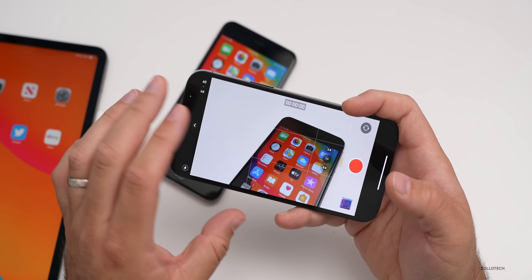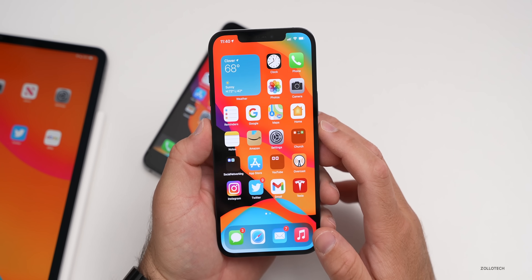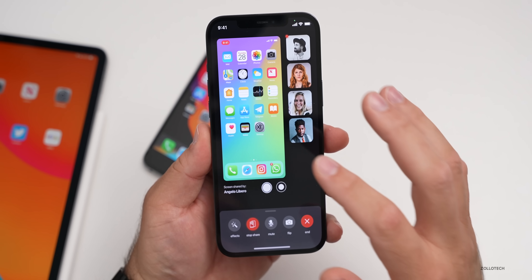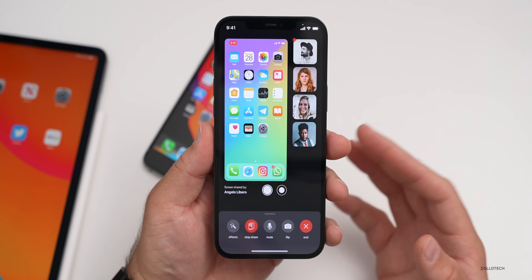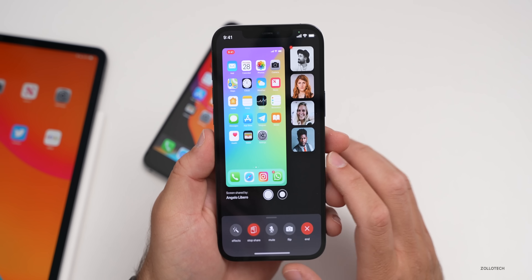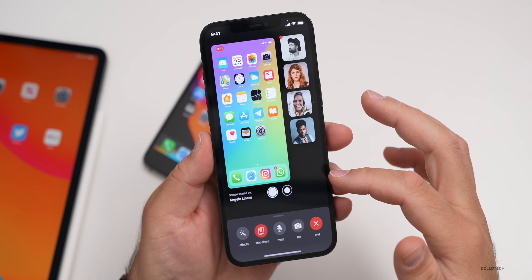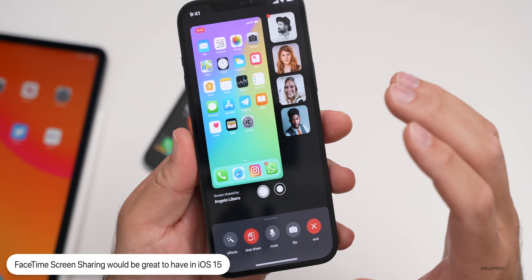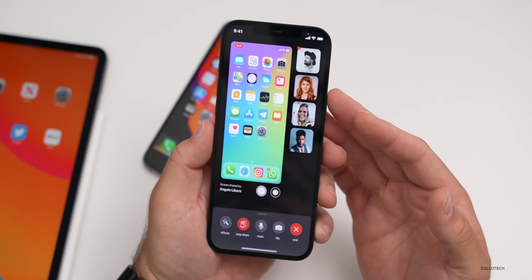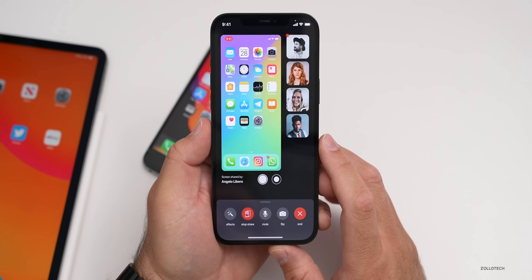Another idea people mentioned is FaceTime screen sharing — in a FaceTime call, you could share your screen. You can kind of do this on Mac with different apps, but seeing it natively within FaceTime makes a lot of sense, especially on iPhone. You could share your screen alongside the FaceTime call, and there's plenty of room to do that. The newer processors are fast enough to handle it, and it would be great to be able to show people how to do things live.